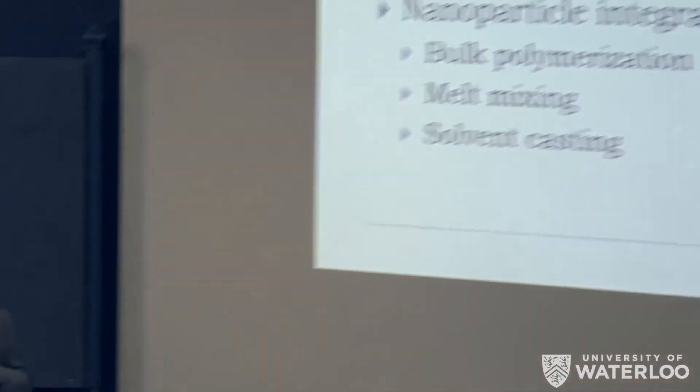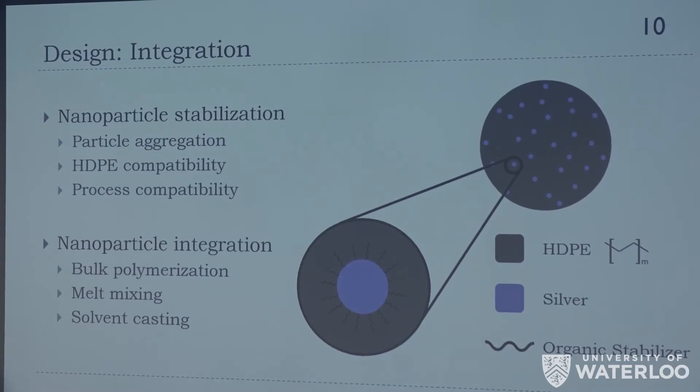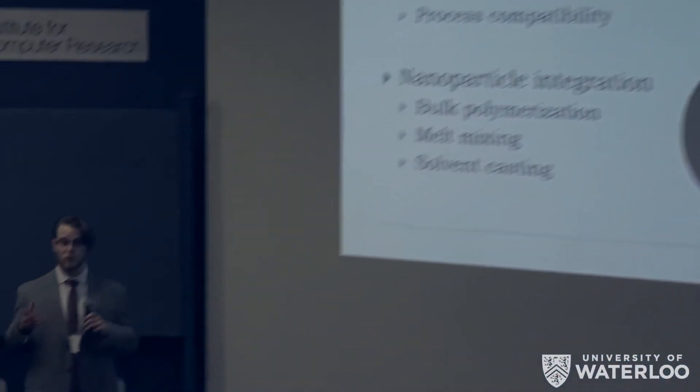We then needed to figure out how to integrate the antimicrobial agent into our material. The silver nanoparticles need to be stable, not aggregate too much, and maintain uniform size to preserve antimicrobial functionality. They also need to be compatible with HDPE, and the matrix needs to be 3D printing friendly. We considered three integration methods: bulk polymerization (rejected — we didn't want to experiment with HDPE polymerization), melt mixing (rejected — we couldn't access that equipment), and solvent casting, which we chose as a good intermediate process.